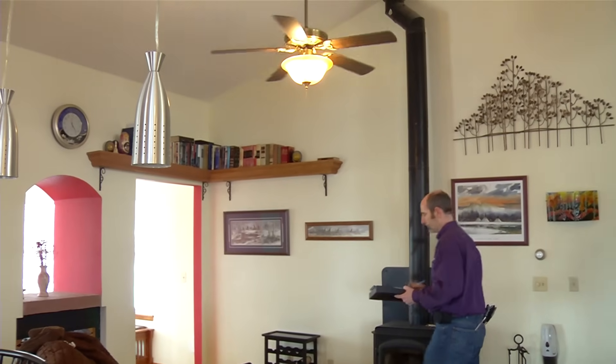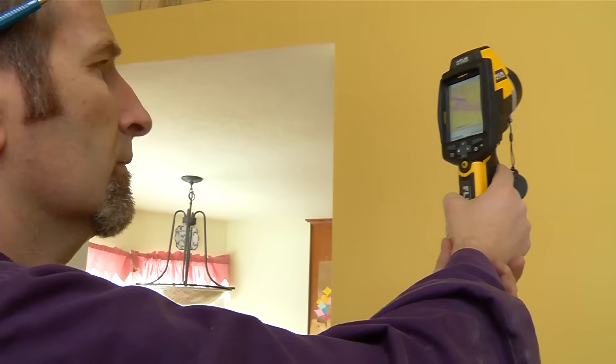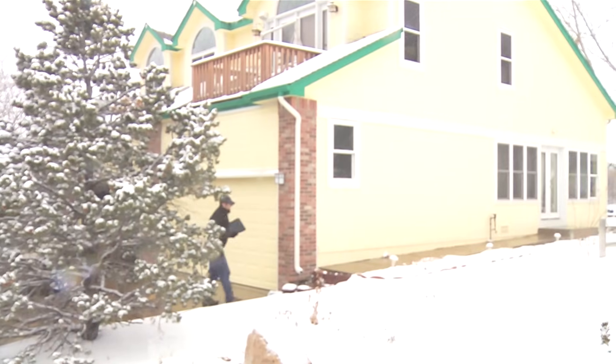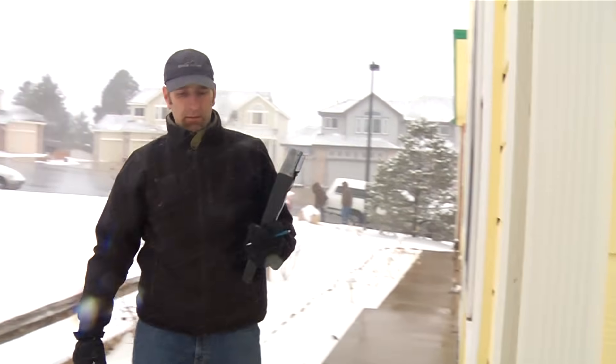To get a thorough home energy check-up, you'll need some help from a professional. Look for a home energy technician, called an auditor, in your area. In this cold weather evaluation, the auditor starts on the outside, looking for problems around walls, joints, and under the eaves. If there's not a tight fit, you're losing energy and money.